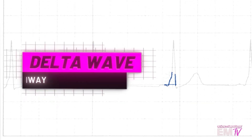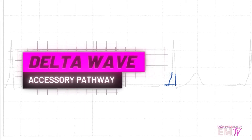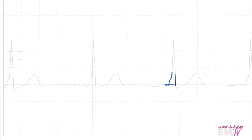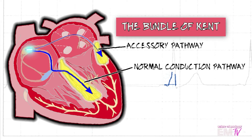That 45-degree inflection there is actually a characteristic of a very rare cardiac conduction issue known as Wolf-Parkinson-White. We're seeing the 45-degree inflection here because in Wolf-Parkinson-White, instead of the normal SA to AV through bundle of His into the Purkinje fibers conduction we would normally attribute to a sinus rhythm, there's actually an accessory pathway around the AV node and the bundle of His, known as the bundle of Kent.